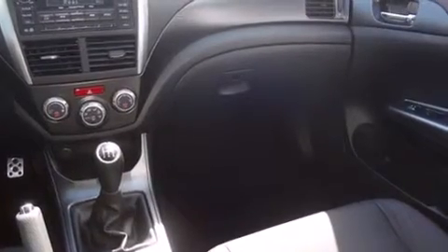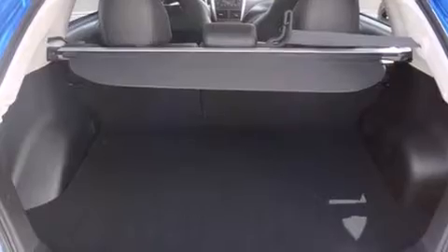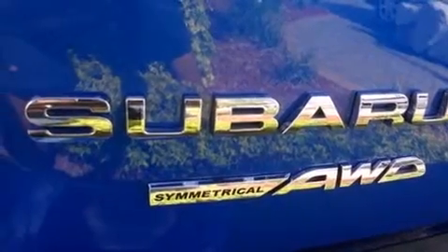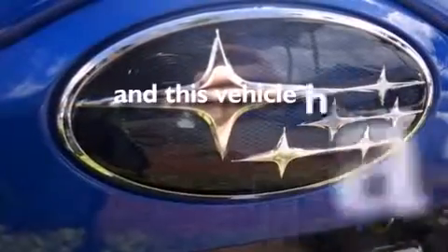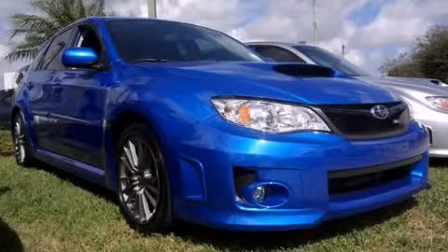Features include Bluetooth cell phone integration, traction control and stability control systems, side curtain airbags, a heated driver's seat, tinted glass, and this vehicle has less than 4,000 miles. This automobile won't last long at this price. Call and arrange a test drive now.